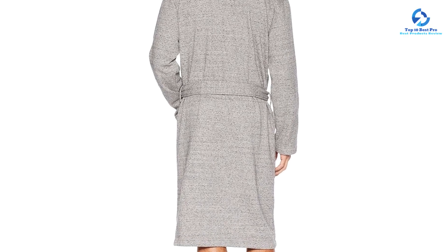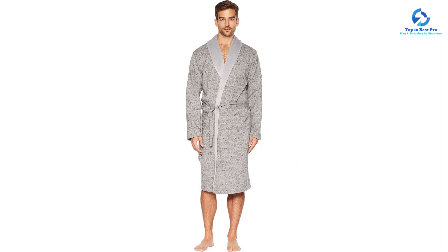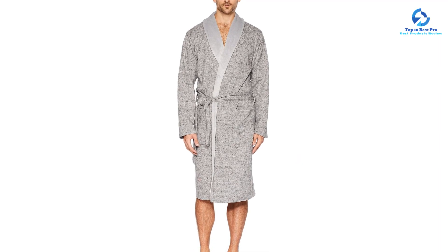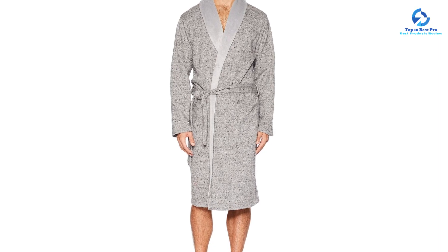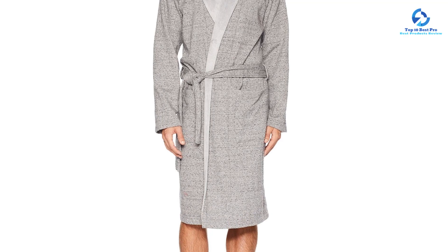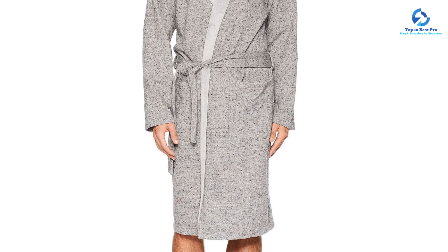This high-quality robe maintained its look and feel post-wash without showing any wrinkles, lint, or shedding. Available in 4 colors and made out of cotton, this robe has a stylish shawl collar, spacious pockets to store your phone or remote, and a belt to keep it securely closed. Overall, we love the style and cozy feel of this robe.